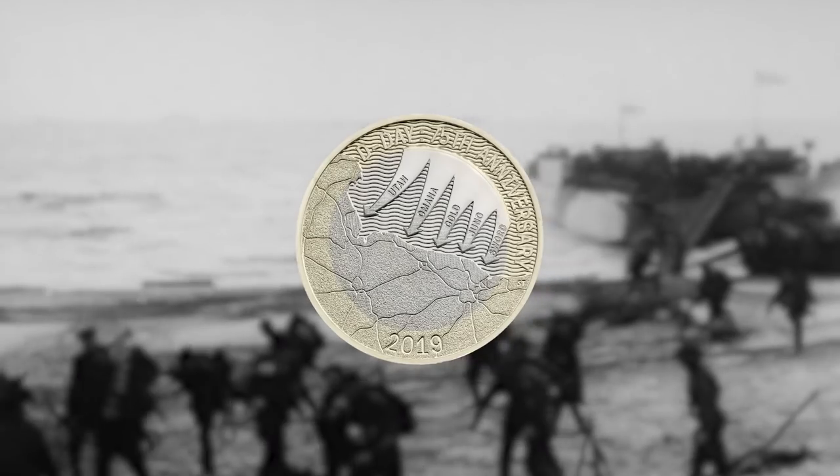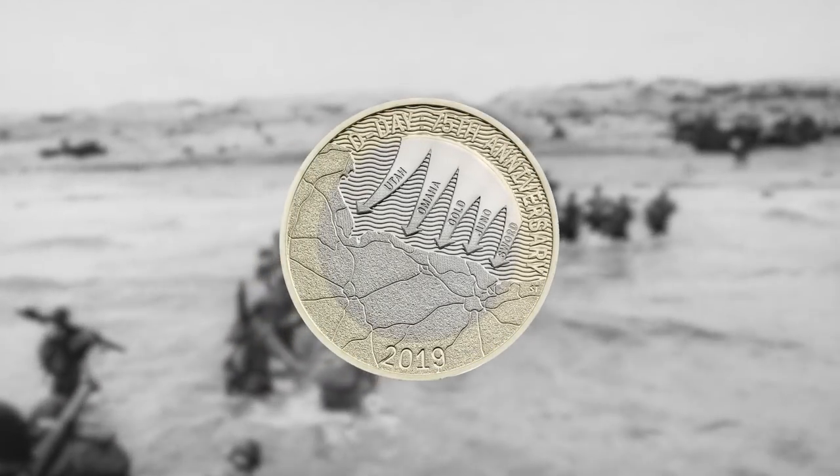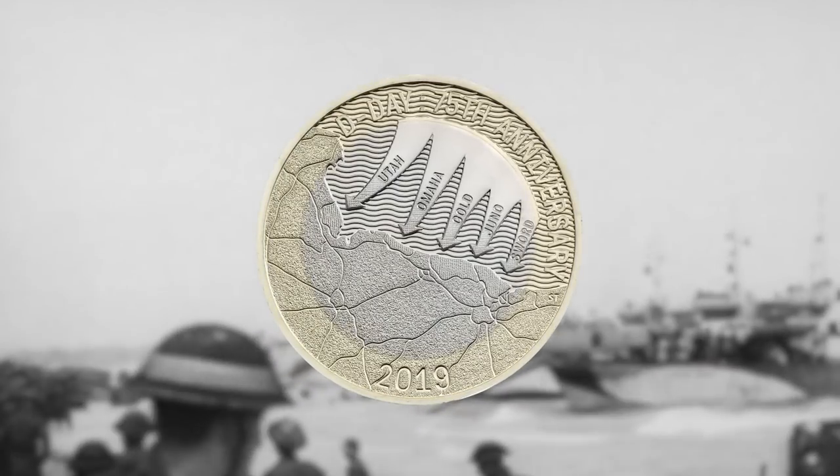The design is just spectacular. We showed it at the start of the year in the 2019 coin set, but for me it is one of my favourites of the year - really really beautiful. It shows the beaches and the five different arrows from the different landing points, and those are all code named, so if you look closely you can see all the different names for the different beaches too. It's a Royal Mint issue and it's a £2 - I don't think you can get any better than that. It really captures it on the coin, and if you haven't got it, it's now available to own individually.